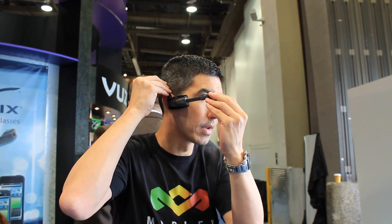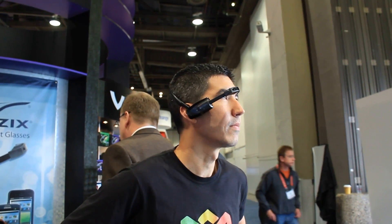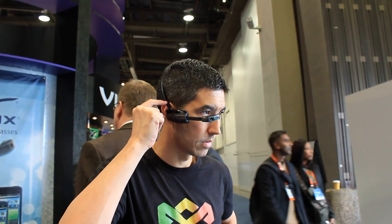So how does it look when wearing the display? Well, the device is supposed to replicate the vision of a 4-inch smartphone held 14 inches away, and it does seem to deliver that experience.